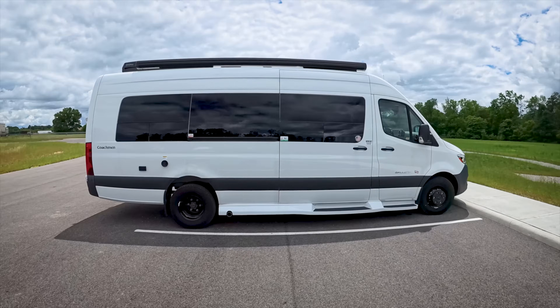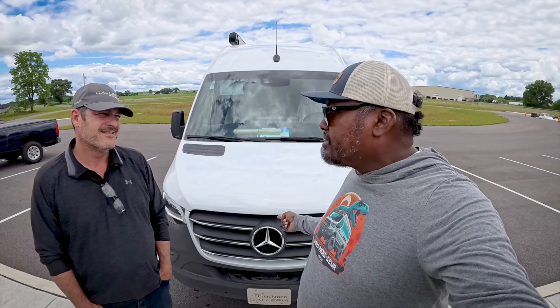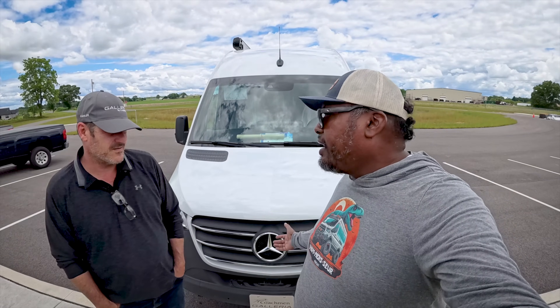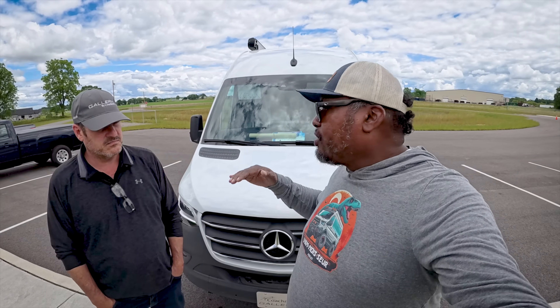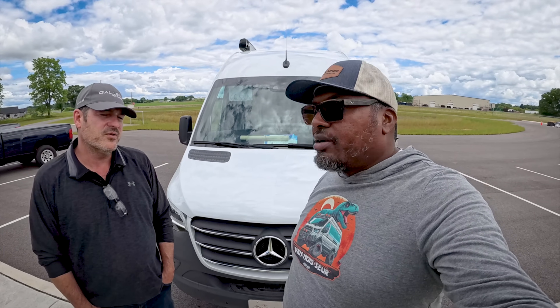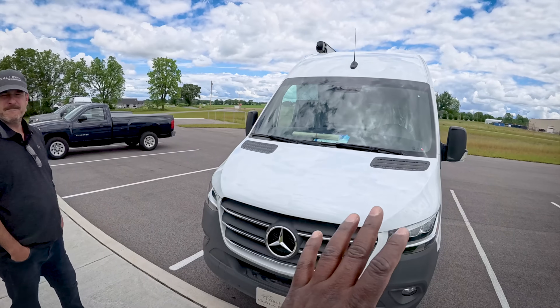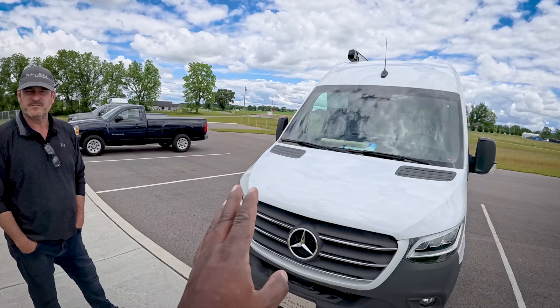Specifically we're looking at the 2025 24A, which is Nick's favorite. We want to tell you why you should choose the 2025 24A over any other Galleria or any other full-size 170 extended Sprinter van out there. The 24A stands a little taller on the outside, and there are three different models of the Galleria, but on the outside they're pretty much the same.